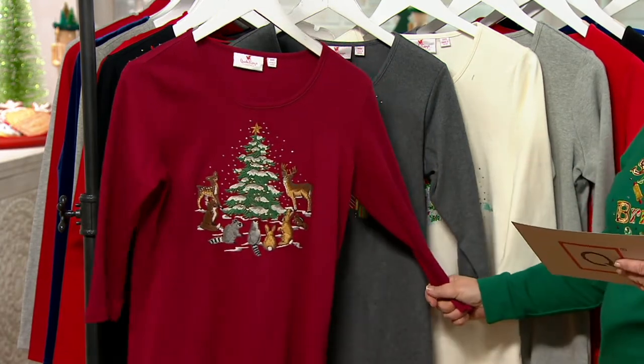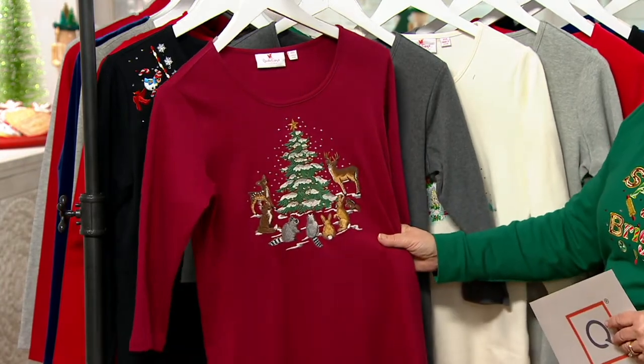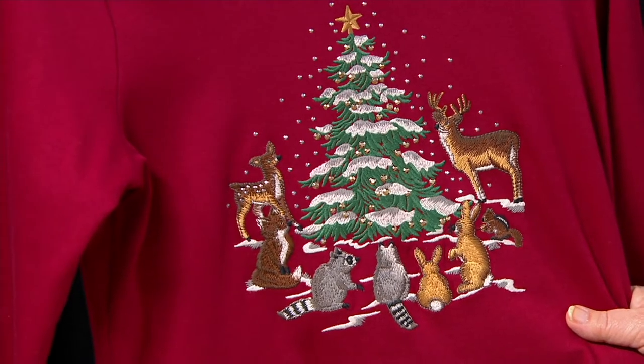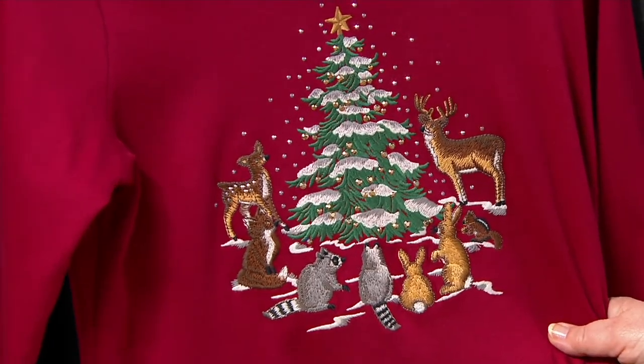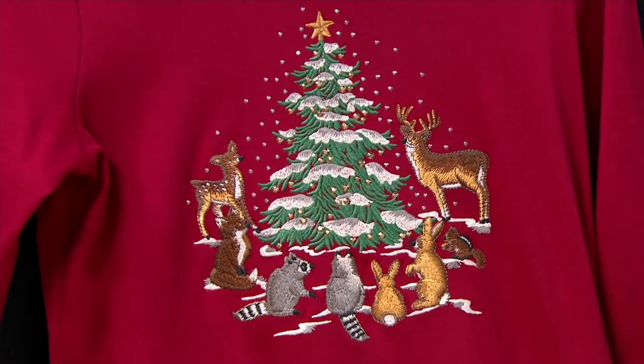Let's take a look at the colors. We have brick with a forest, and there's all your woodland critters — a little chipmunk, there's a bunny or two, some little raccoons, a fox, and the deer all gathered around that brightly lit tree. So sweet.